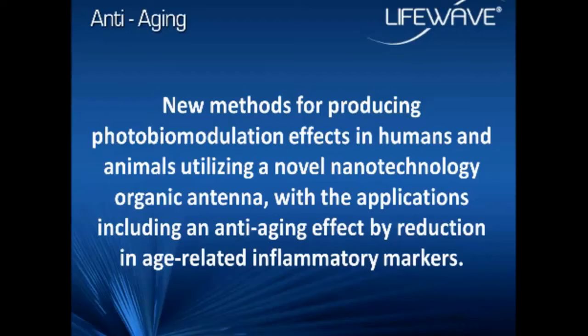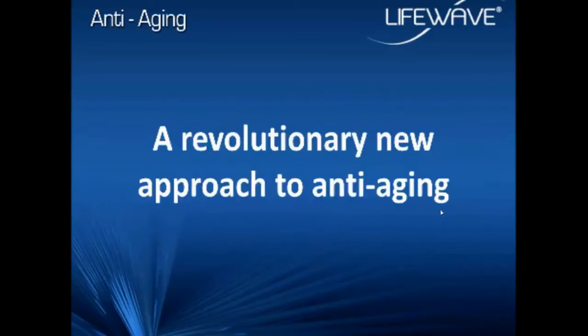Alright, I think we're all set to go. Dr. David, thank you so much for that very nice introduction. I very much appreciate it, and welcome everyone. Thank you for taking the time to be here this evening. We're going to start with this big, long, complicated title: New Methods for Producing Photobiomodulation Effects in Humans and Animals, Utilizing a Novel Nanotechnology Organic Antenna with Applications Including an Anti-Aging Effect by Reduction in Age-Related Inflammatory Markers. Let's just refer to this as a revolutionary new approach to anti-aging.